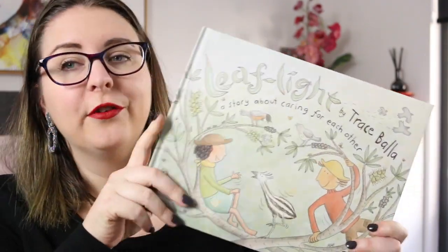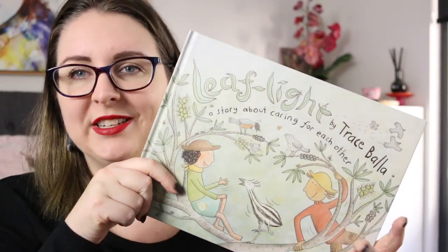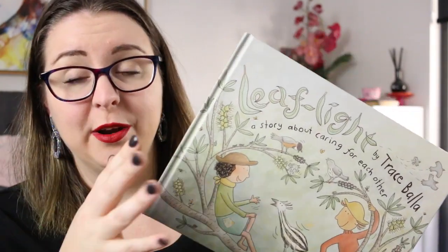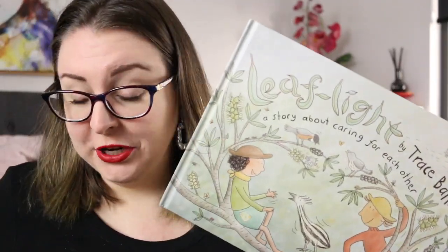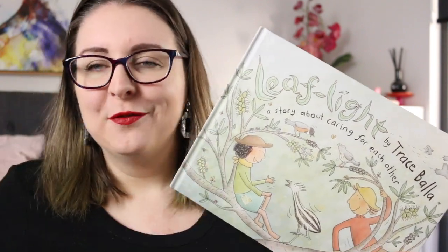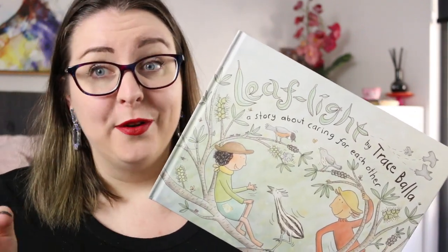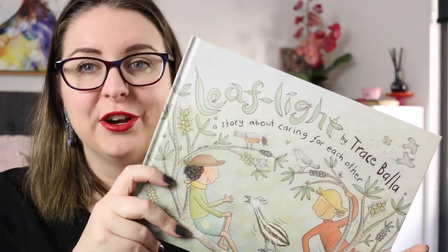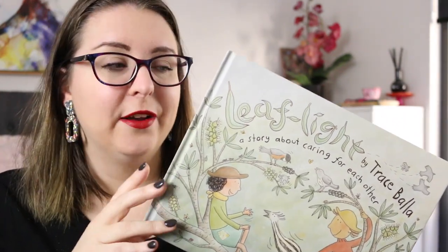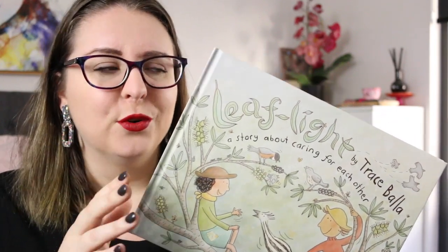So this is Leaf Light by Tracey Beller. This is a story about caring for each other. I've seen a lot of Tracey Beller's books around, particularly in our school library, and I thought they were just straight-up picture books but they're actually graphic novels. There is so much detail and text on each page. I probably wouldn't recommend this one for reading aloud as a class unless you have a lot of time and can put it under a projector, because it's quite text-heavy and detailed, but it is a really beautiful story.